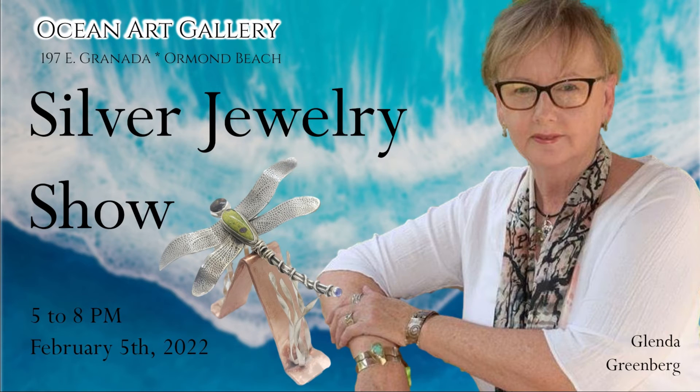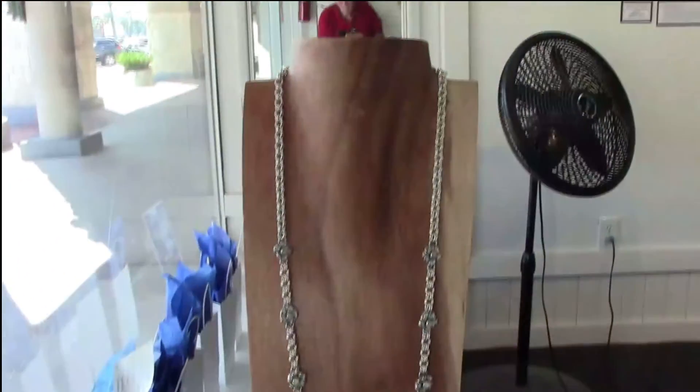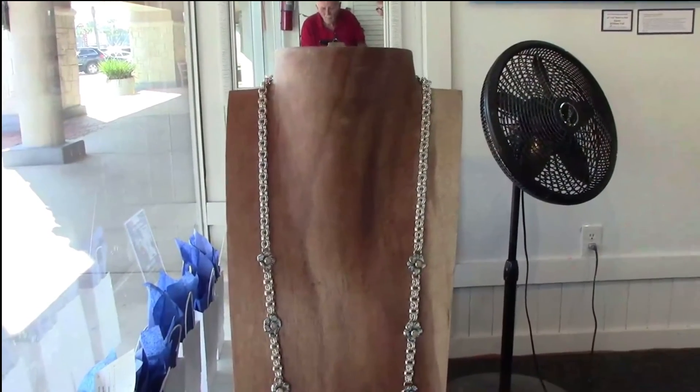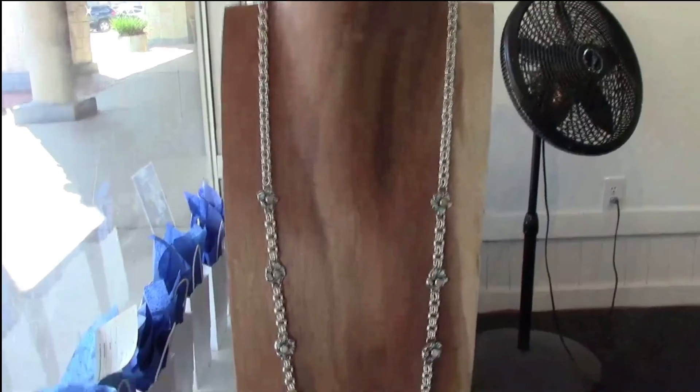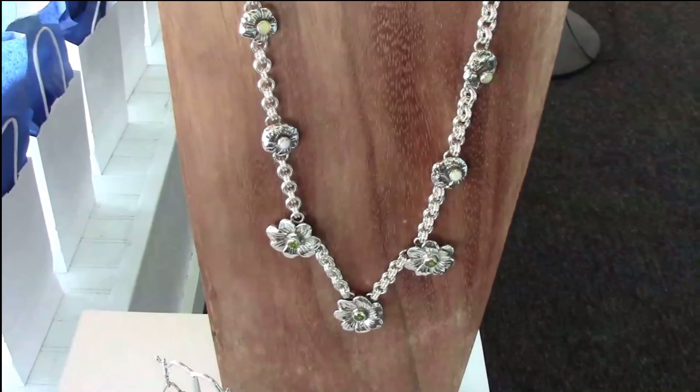This piece is another long chain necklace, all handmade — including the chain pieces — and the flowers are also sandcast. There are ten Ethiopian opals and three peridot in this necklace. There are also earrings, a bracelet, and a ring to match.